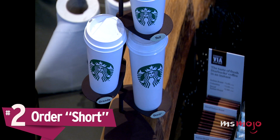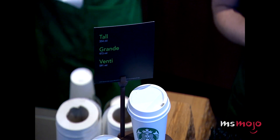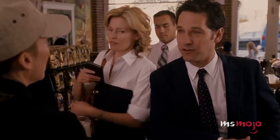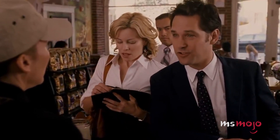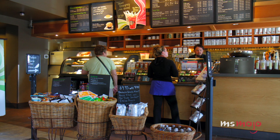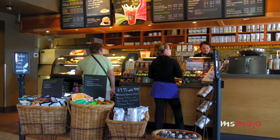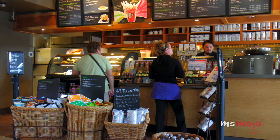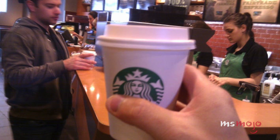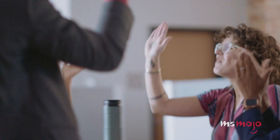Number 2: Order short. What's the smallest cup size on the Starbucks menu? If you answered tall, you're right that tall is the smallest listed size. However, Starbucks also offers a short size — they just don't list it on the menu. The short is an 8-ounce cup, which is a totally respectable amount of coffee. You still get a very satisfying taste and caffeine experience, and you save a little cash as well. Now that's what we call short and sweet.